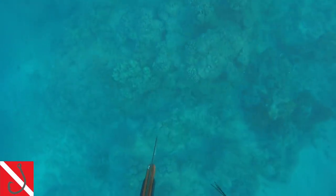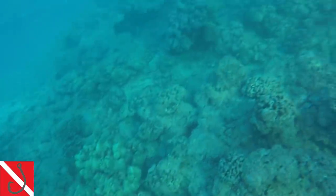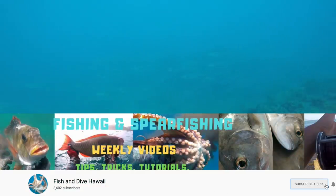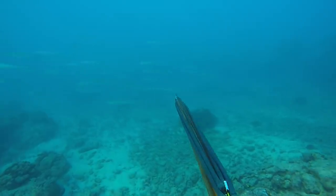Aloha guys, Justin here with another episode of Fish and Dive Hawaii, where we post all kinds of fishing and diving action here in the Aloha State — tips, tricks, tutorials, vlogs, and more every single week, even twice a week. So if you guys are new here, click the subscribe button and hit the bell notification icon. You guys won't miss an upload that way, and let's get right into this dive.